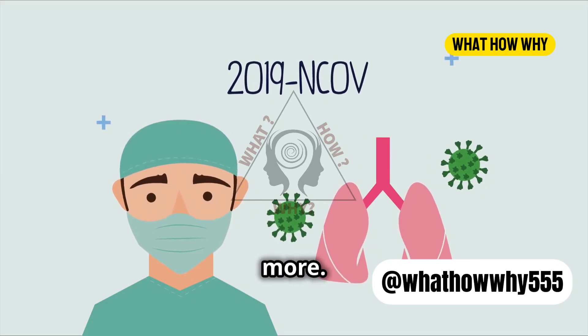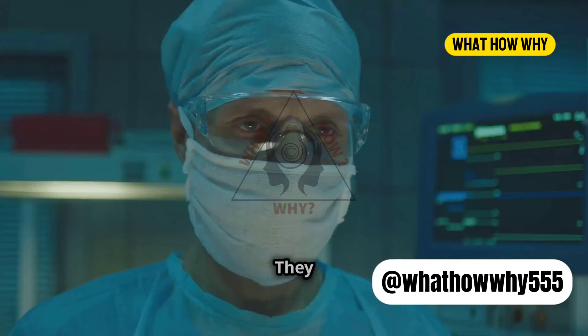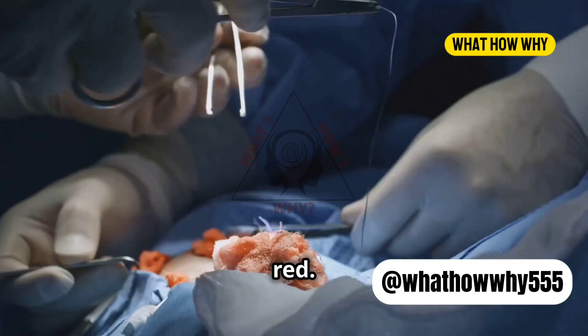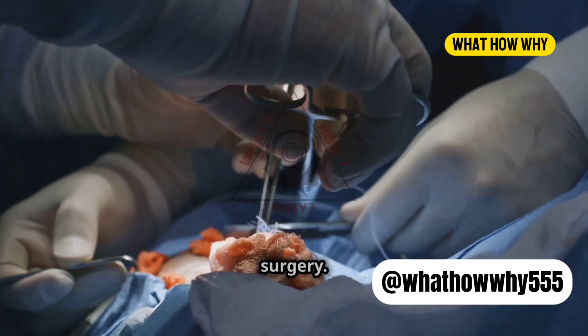But there's more. Green and blue also reduce glare from bright operating lights. They help create a high-contrast environment, making it easier to distinguish various shades of red. This is crucial for identifying different tissues and ensuring precision during surgery.